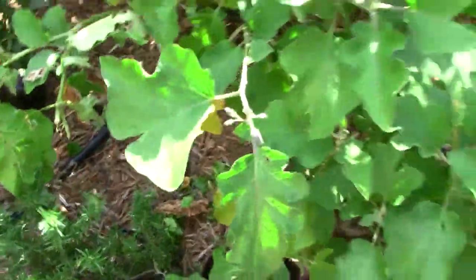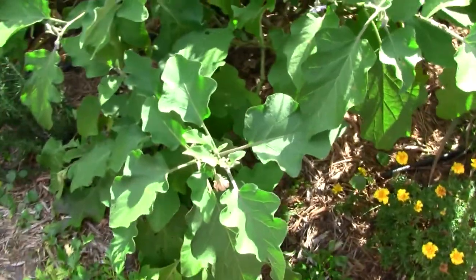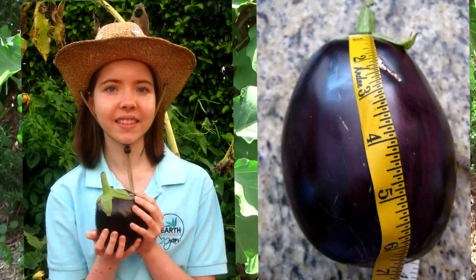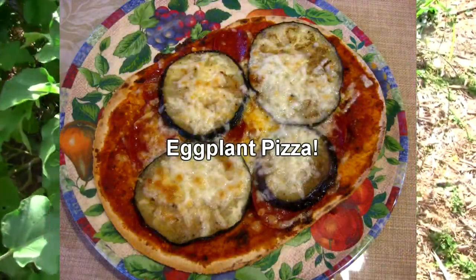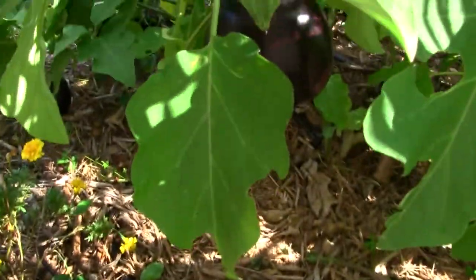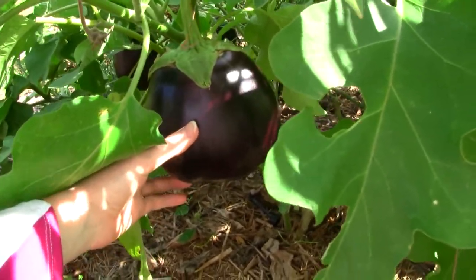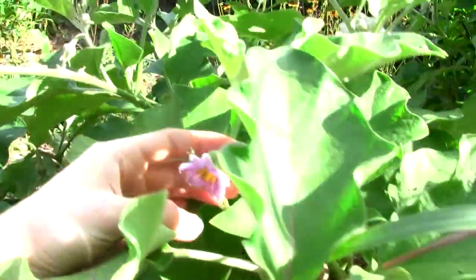And here is my other eggplant. This is just a big giant daddy plant. I've probably picked four already and it has eight on it right now. I'll show you the biggest one — this is the black beauty variety. That is a beautiful eggplant, straight from the Florida garden. And here the flowers are just beautiful — they're purple.